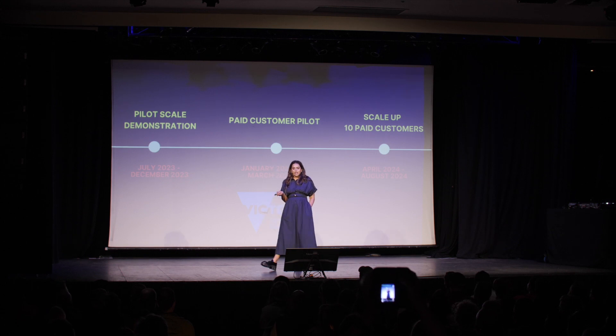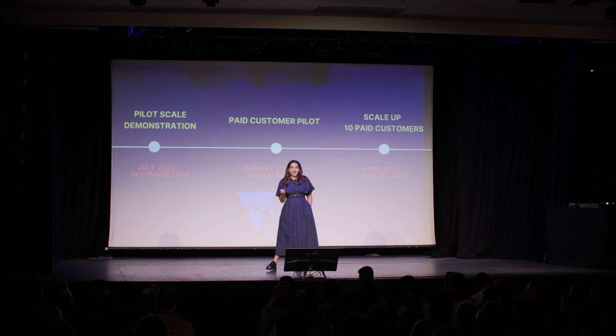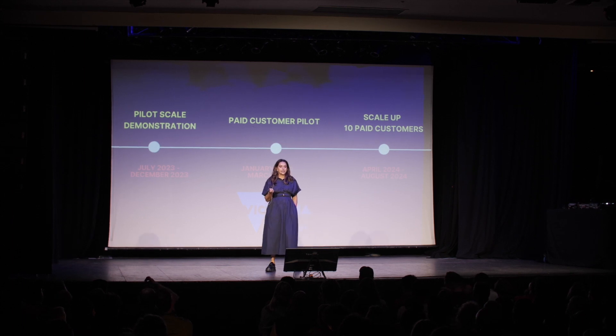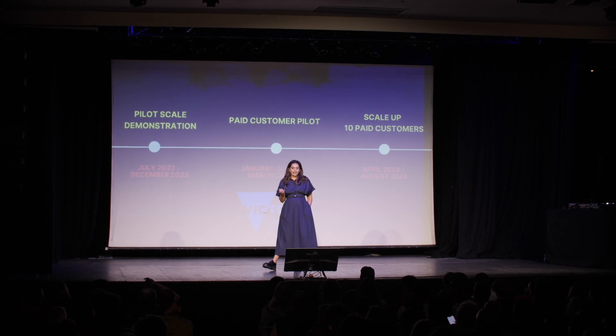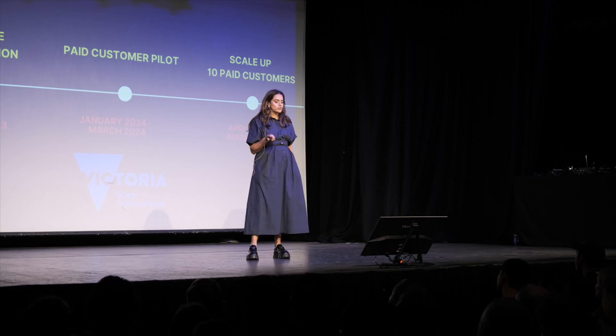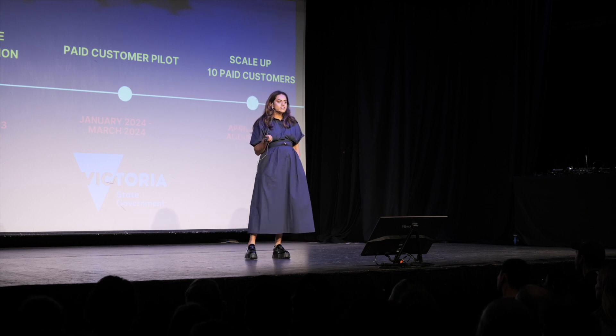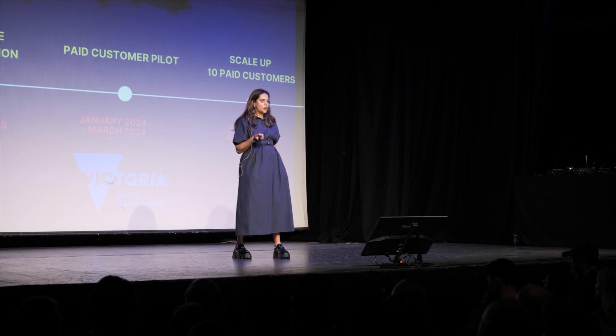The next steps for Capture are to move to a pilot-scale demonstration and then paid customer pilots. We have secured our first customer, which is the Victorian government — a site in Alamo, Victoria, that relies on diesel generators to provide 24-7 power. After this, we will be scaling up to customers worldwide.